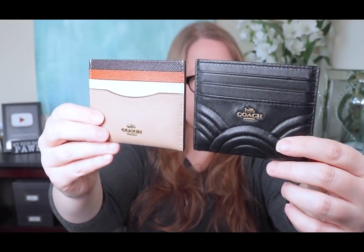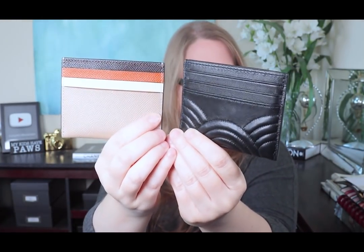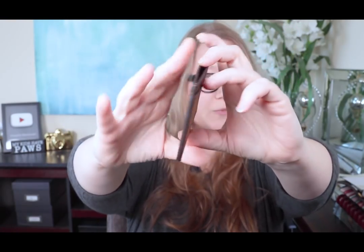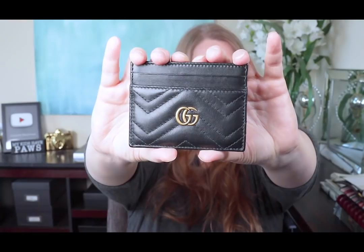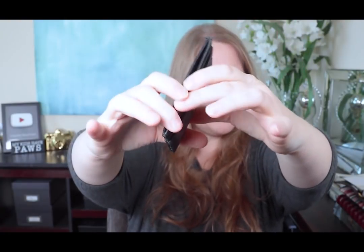Two card holders from Coach — each holds six cards, three on each side. They're both under $100 and you can get them on sale for under $50. Next up, Louis Vuitton coated canvas card holder — it holds two cards, one slot on each side, plus the center compartment. Current retail is $215. Gucci Marmont card holder holds four cards, two slots on each side, plus the center compartment. Current retail: $250.